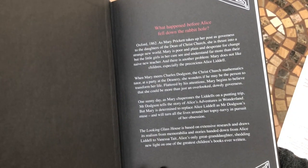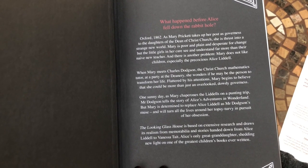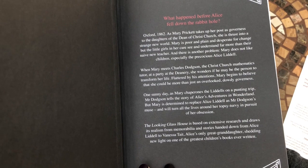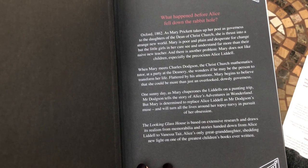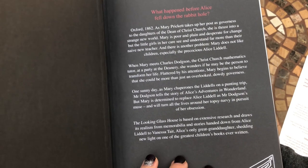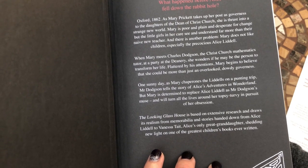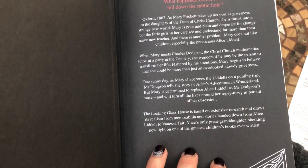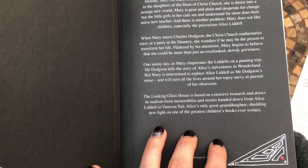What happened before Alice fell down the rabbit hole? Oxford, 1862. As Mary Prickett takes up her post as governess to the daughters of the Dean of Christ Church, she is thrust into a strange new world. Mary is poor and plain and desperate for change, but the little girls in her care see and understand far more than their naive new teacher. There is another problem: Mary does not like children, especially the precocious Alice Liddle. When Mary meets Charles Dodgson, the Christ Church mathematics tutor, at a party in the deanery, she wonders if he may be the person to transform her life.